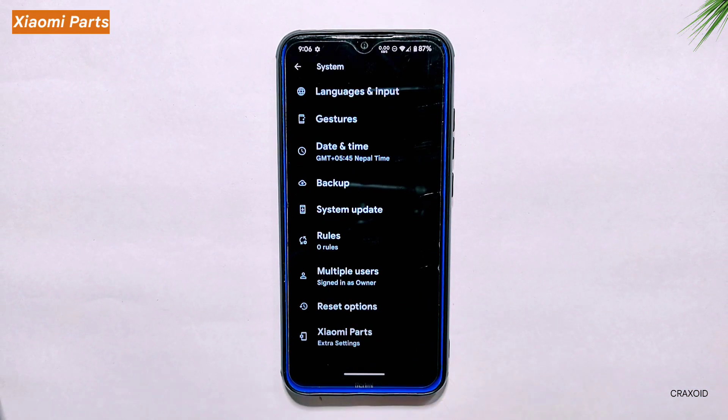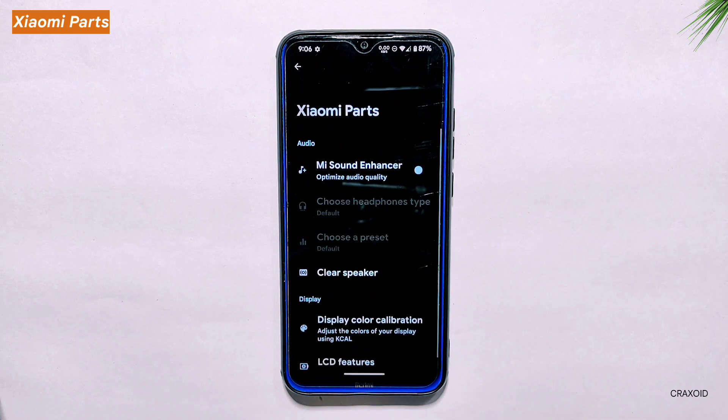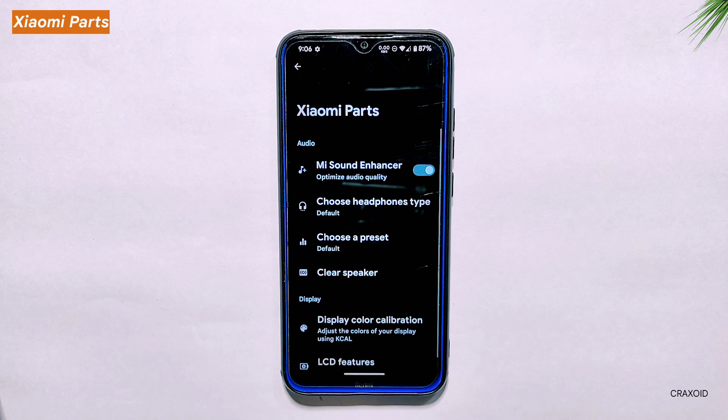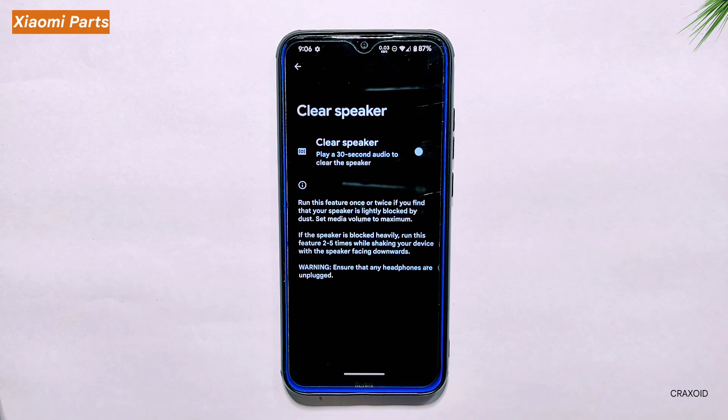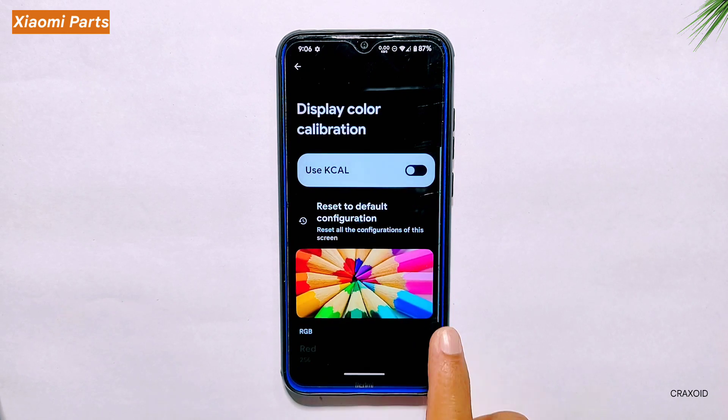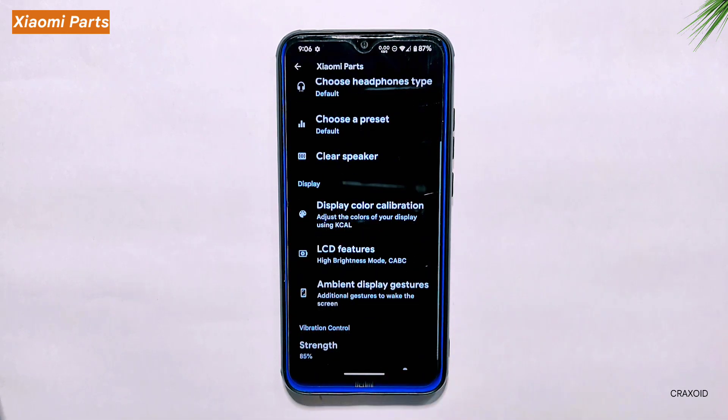SAMI Parts. Moving on to the system settings, there's a section called SAMI Parts which offers additional features like the MI Sound Enhancer option to enhance audio output, a clear speaker option, and display color calibration which allows for adjusting the color saturation and temperature of the display.